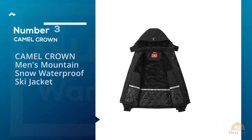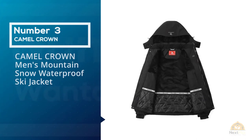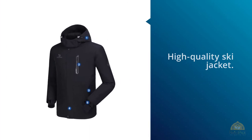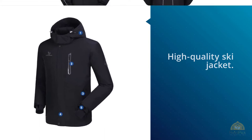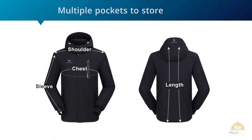Number 3: Camel Crown Men's Mountain Snow Waterproof Ski Jacket. This option from Camel Crown proves you don't have to spend a ton of money on a high-quality ski jacket. Not only does the cold weather top come with multiple pockets to store all your belongings, but it's also made with an ultra-soft fleece lining and a durable shell that's waterproof, windproof, and scratch-resistant.